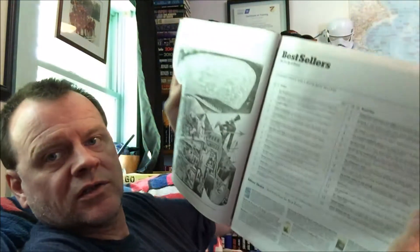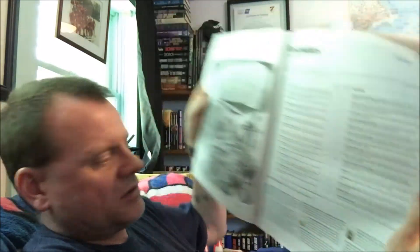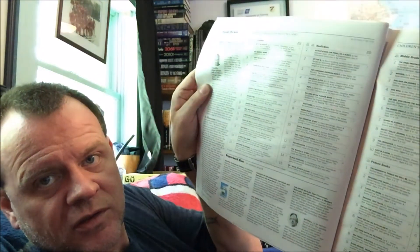Alexander McCall Smith features in one. In the back they have several lists — combined print and e-book bestsellers, and below that staff picks which might give you an idea for something. There are print hardcover bestsellers, and a lot of times I check these off with a pen. I get piles of them sometimes. There's also middle grade hardcover, young adult hardcover, picture books and series.